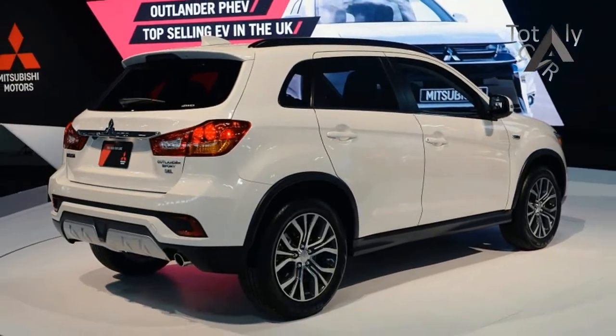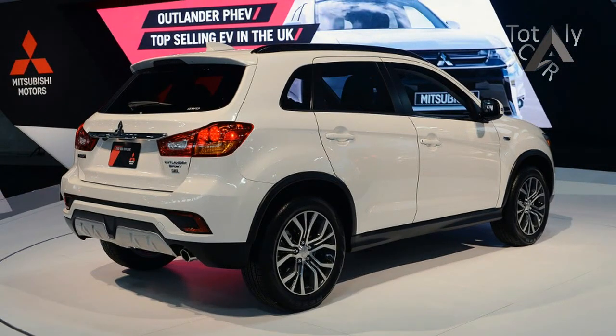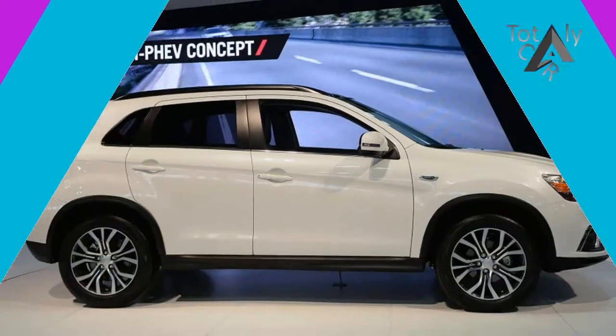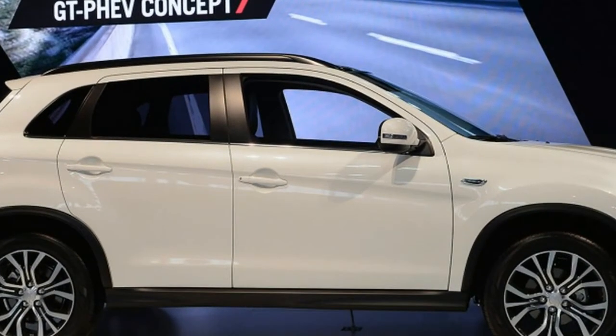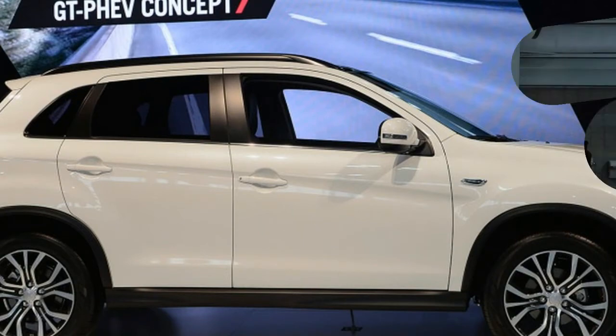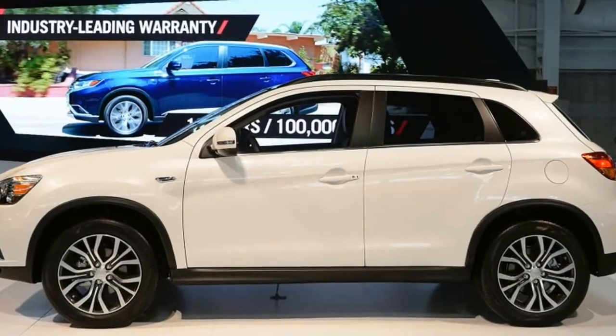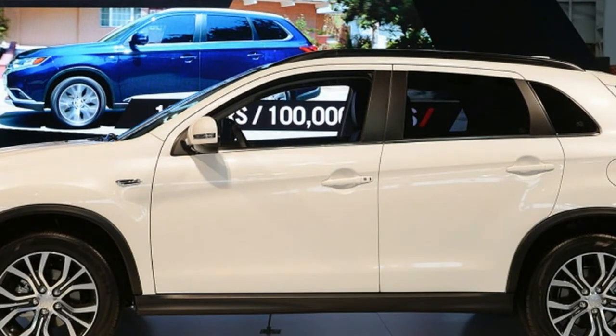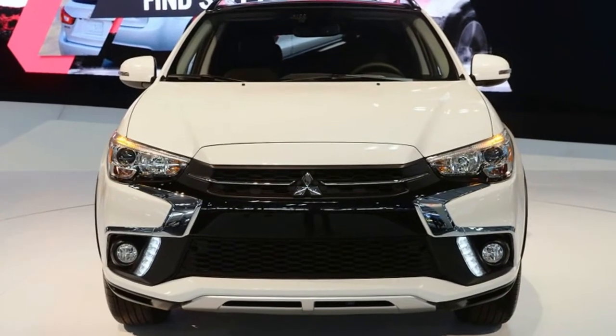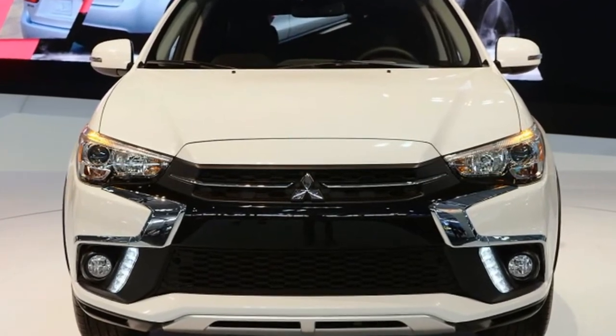There's also a new Touring package option. It adds a panoramic sunroof, some tweaks to make the car quieter and more refined, and safety features including forward collision mitigation, lane departure warning, automatic high beam headlights, and a rear camera. The updated Outlander Sport will arrive at dealers this fall, but pricing has yet to be announced.